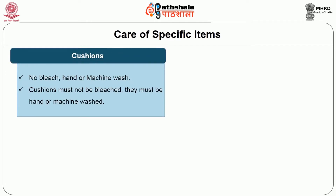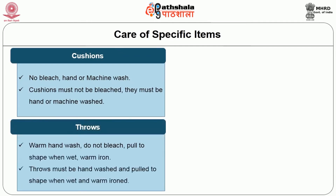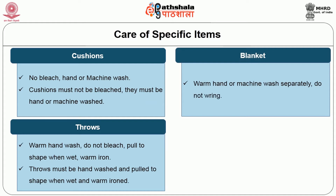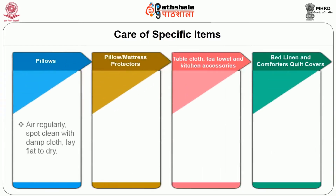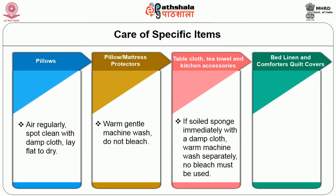Cushions must not be bleached; they must be hand or machine washed. Throws must be hand washed, pulled to shape when wet and warm ironed. Blankets: warm hand or machine wash separately; do not wring. For quilts, they must be aired regularly. If they have non-washable filling, dry clean them; do not iron. If washable, a gentle machine wash is sufficient and line-dry in shade. Pillows must be aired regularly; spot clean with a damp cloth and lay flat to dry. Pillow or mattress protectors: warm gentle machine wash; should not be bleached. Table cloth, tea towel and kitchen accessories: if soiled, sponge immediately with a damp cloth; warm machine wash separately with no bleach.